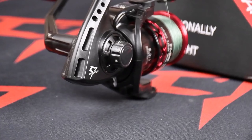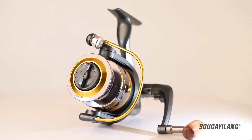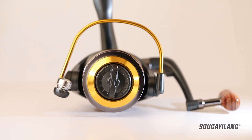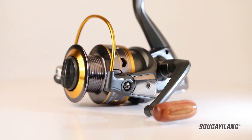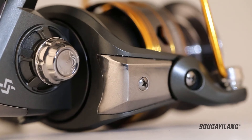Nothing is more frustrating than a fishing reel that breaks, malfunctions, or turns into a tangle of lines when you're after the catch of the day. To make sure you only go out there with the best of the bunch, we've come up with a list of the 9 best fishing reels under $50. Watch our video guide and you'll be able to pick a reel that goes well with your fishing style, needs, and budget.